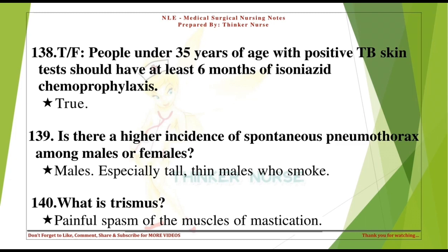Is there a higher incidence of spontaneous pneumothorax among males or females? Males — especially tall, thin males who smoke.